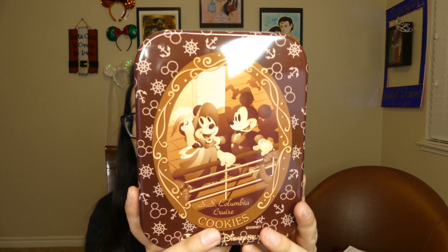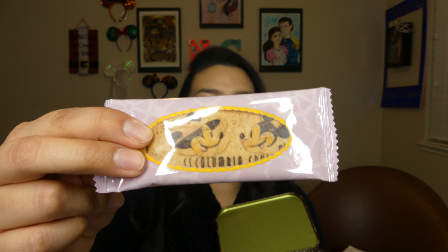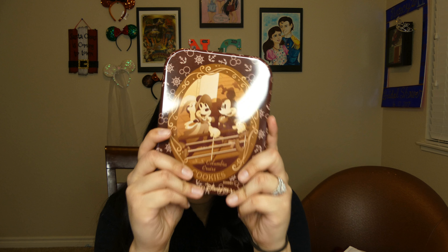And our very last item is cookies from Tokyo DisneySea. Do we try the cookies? I say we do. This is what the cookies look like — oh my god, I love it. It says Columbia Cruise — the SS Columbia Cruise. This is so amazing. I do think I'm going to do his subscription just for a couple of months to see if I really do like it, because it is Tokyo Disney. I recently just went there and it was amazing, and to be able to get monthly things from Tokyo Disney would be so awesome.